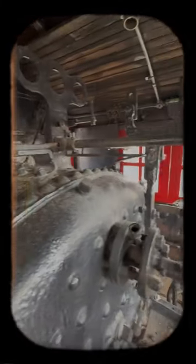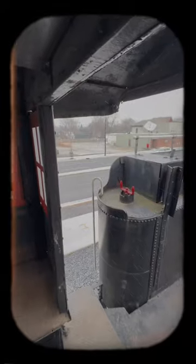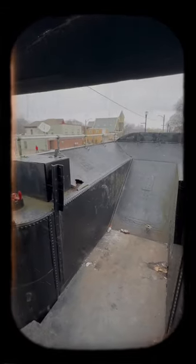If you step up here, here's a better look — and this is looking back to where the coal bunker was.